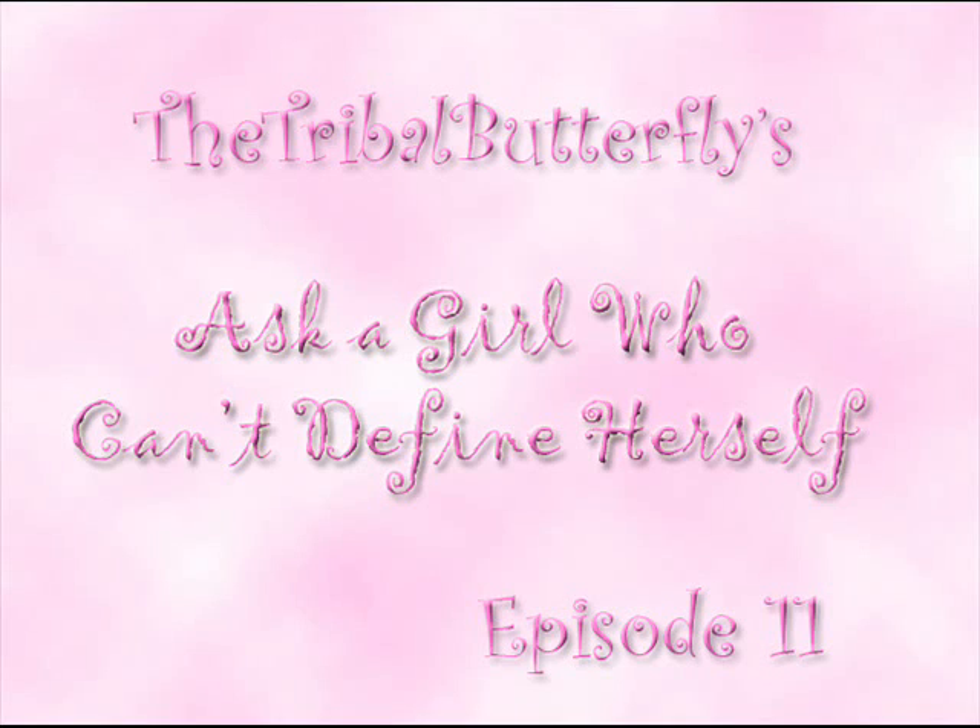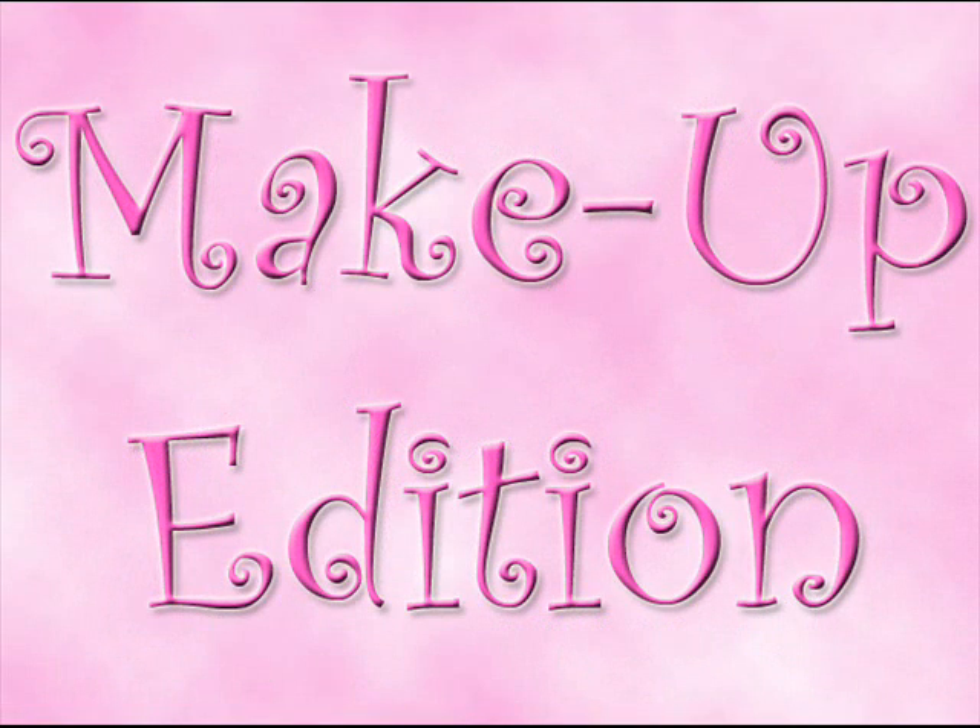Hello everyone and welcome to episode 11 of Ask a Girl Who Can't Define Herself. I want to put a warning at the beginning of this video — I don't have makeup on right now, so you might want to make little kids exit the room because this can be scary. I'm coming to you from my bathroom, hence the echo. I want to apologize in advance for the males in the audience who might not get quite as much out of this episode as some of my female viewers.